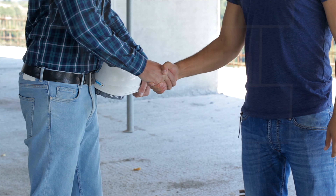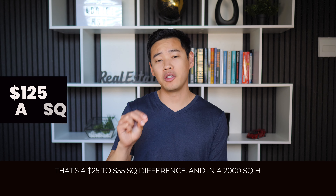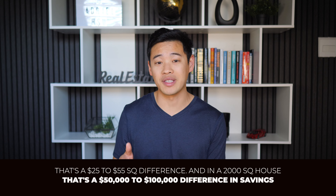If you're adding custom finishes and higher-end fixtures to your build, it's going to cost more. But what I would do is just have each builder quote you for standard builder-grade finishes first, so you can compare them all equally, and then add in your custom fixtures or add-ons afterward. I was finally able to get a builder from a word-of-mouth referral from another investor, and he came back at a much more reasonable price of $125 a square foot. That's a $25 to $55 per square foot difference — on a 2,000 square foot house, that's a $50,000 to $100,000 difference in savings.